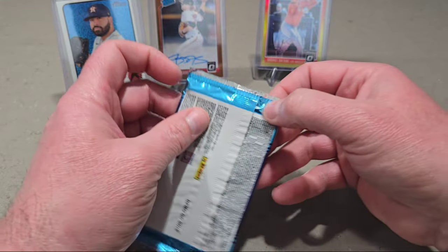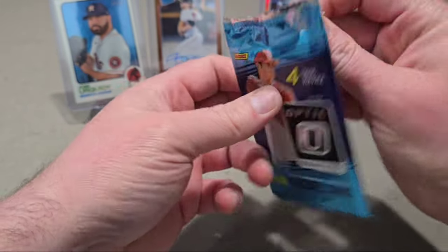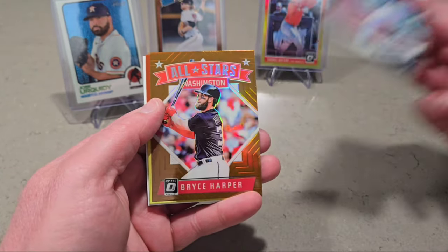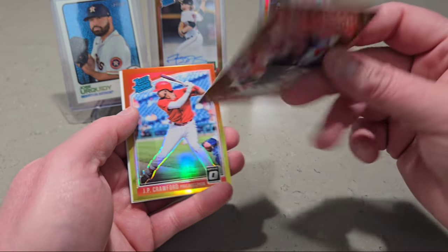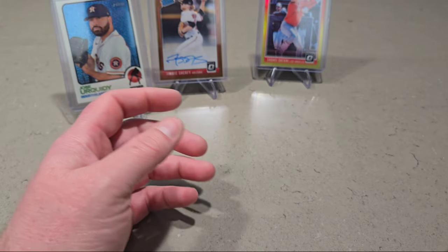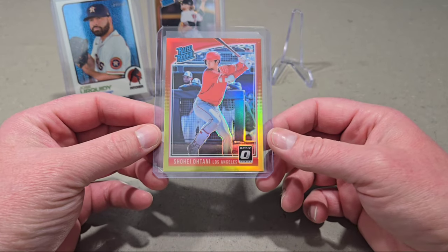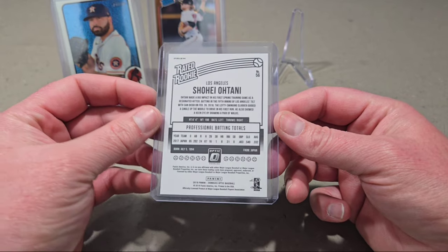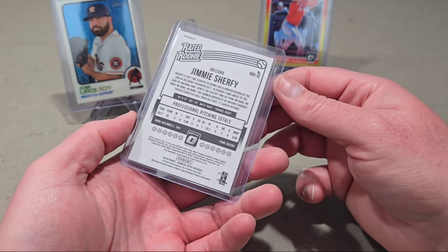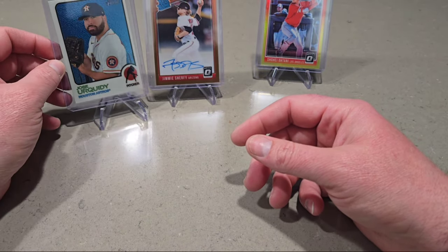And then Tyler Wade. Last pack here. We got Ryan Braun, Bryce Harper, JP Crawford, and then Nick Williams. Alright guys, there's the rip. So we did get the Shohei Ohtani rated rookie in the Prism. And then this cat Jimmy Sherfy — it's an autograph, we'll take it. And then in the other packs the Jose Urquidy at $9.99.